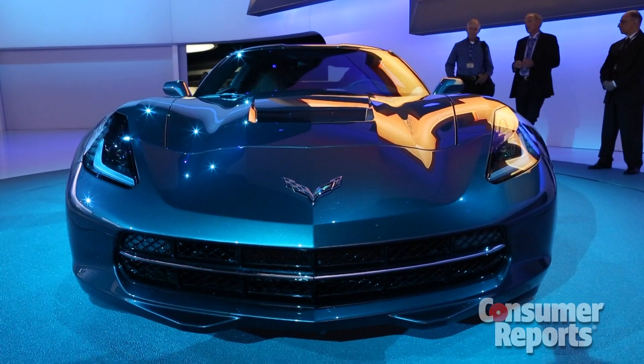Unlike Ferrari, the new Corvette is going to be available with an honest-to-goodness manual transmission — a 7-speed unit — but you can also get a 6-speed automatic.